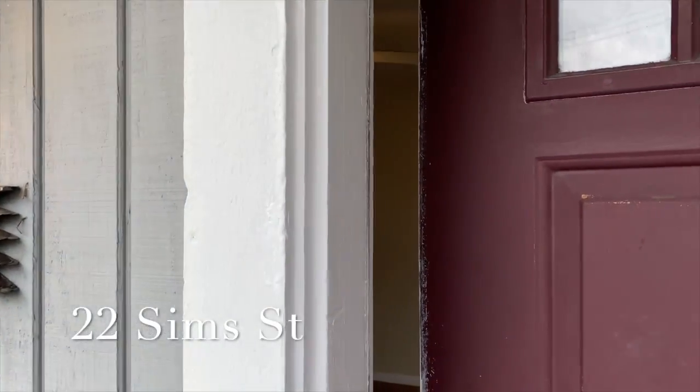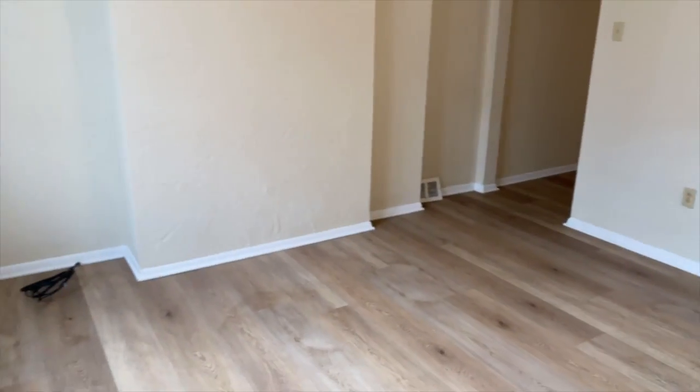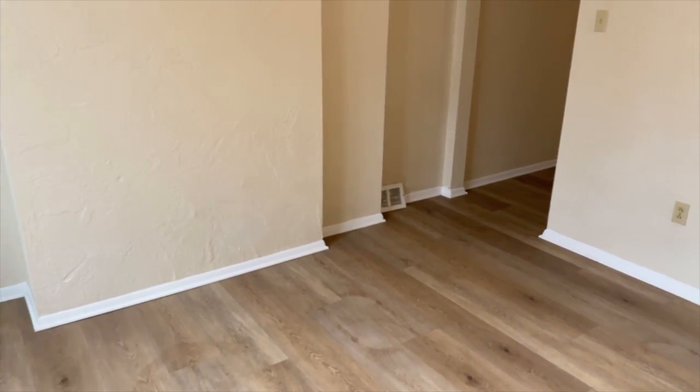Welcome to 22 Sim Street. This is a great two-bedroom, one-bath, with a living room, dining room, and kitchen.